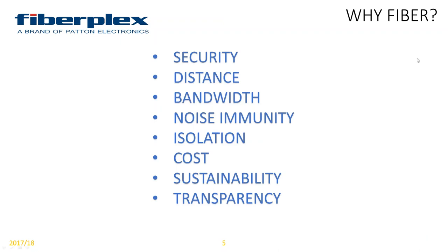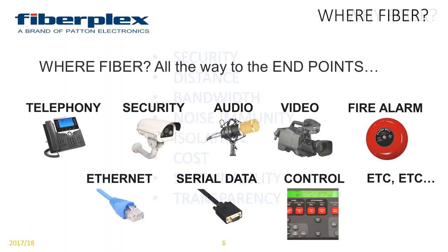I want to dig into why fiber. This slide here is very important to focus on as far as the real value behind fiber optic transport for information: security, distance, bandwidth, noise immunity, isolation, cost, sustainability, and transparency — and we'll dig into those in good depth. Where fiber? All the way to the endpoints. It is anywhere that it can be, all the way to the endpoints that you want to utilize fiber.